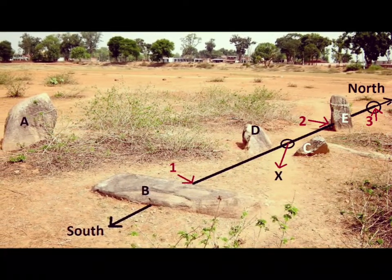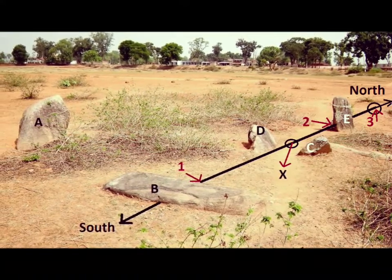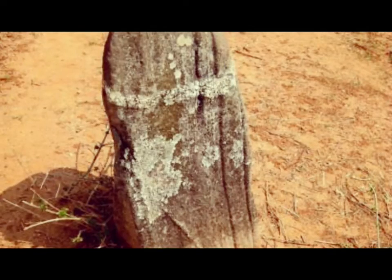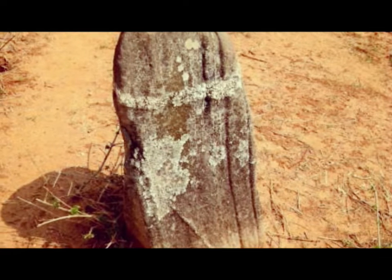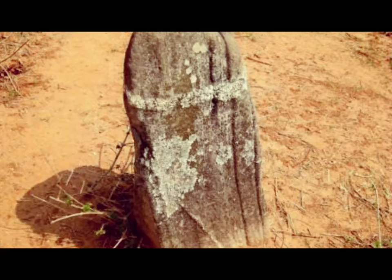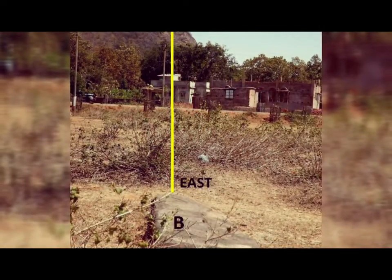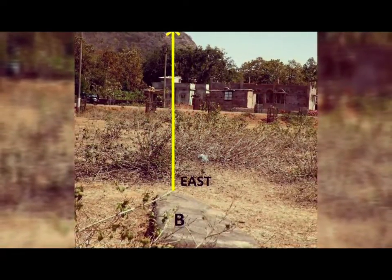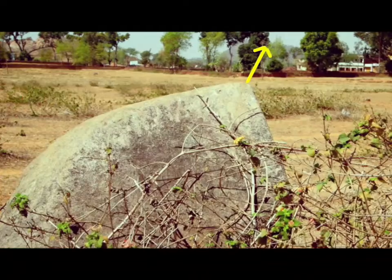Indeed one can assume that the creator of this megalith was a genius. This has a phallus placed on the north-south axis. And this is the recumbent stone B, which faces east toward the Silwar hill.